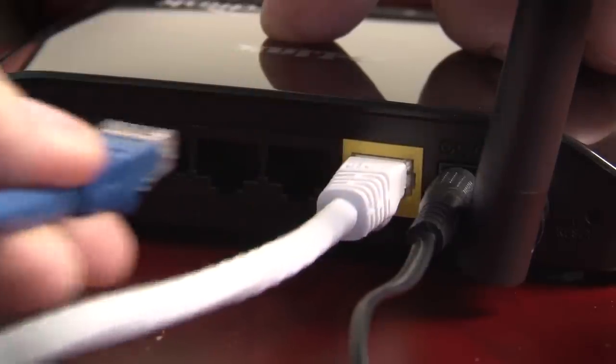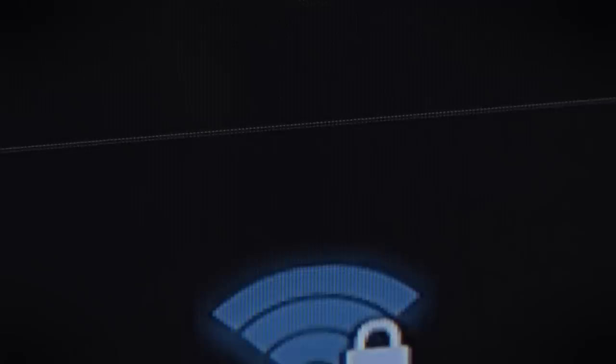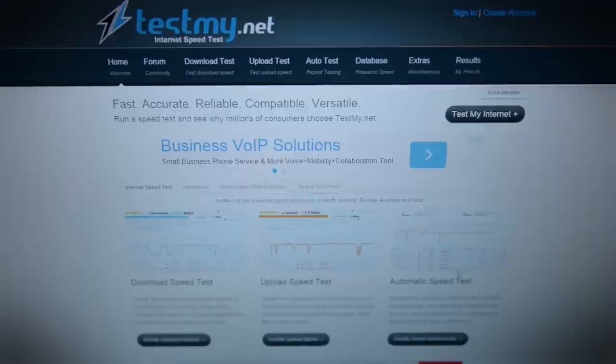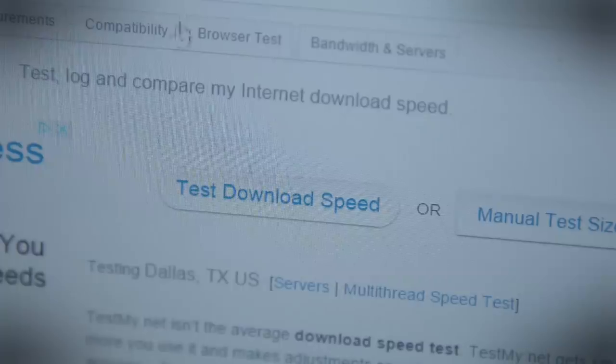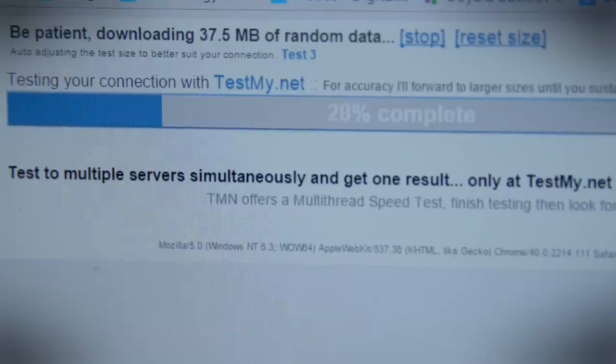Step zero: before you do anything else, you need to make sure your internet connection can handle streaming video in your home. It takes a lot of bandwidth, and the more people that are streaming TV shows, the more bandwidth you're going to need. The best thing to do is to hop online and test your internet connection. I like testmy.net for this. If you're going to use a wired connection, go ahead and plug in; otherwise, test wireless and see what your Wi-Fi network can handle.